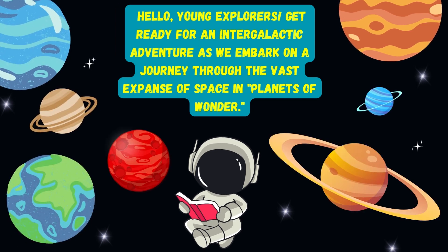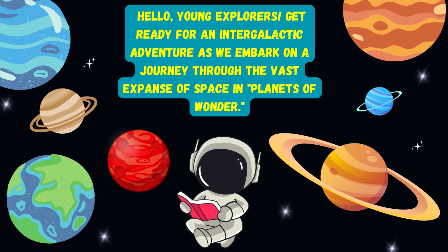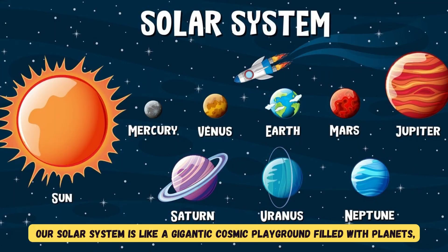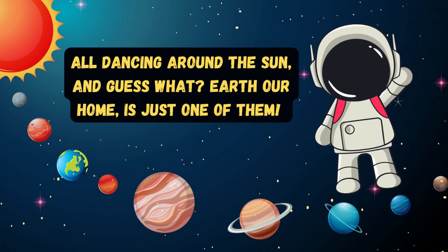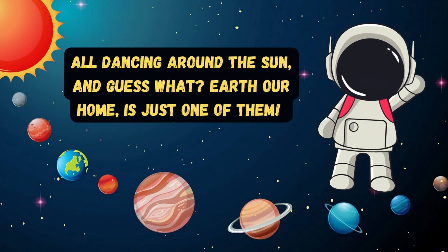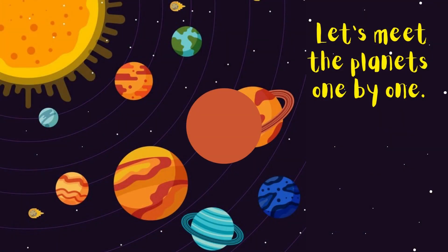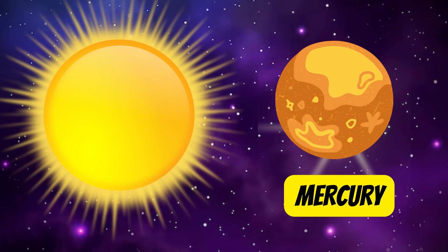Get ready for an intergalactic adventure as we embark on a journey through the vast expanse of space and planets of wonder. Our solar system is like a gigantic cosmic playground filled with planets all dancing around the Sun. Earth, our home, is just one of them. Let's meet the planets one by one.